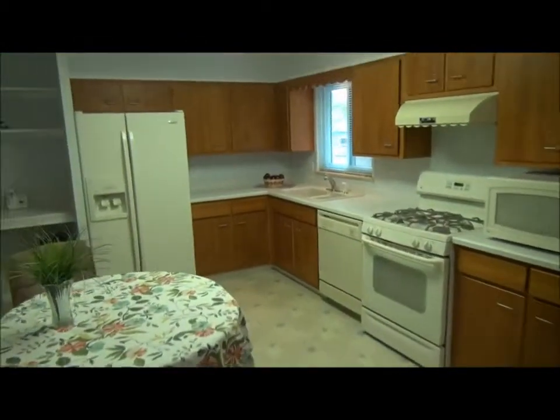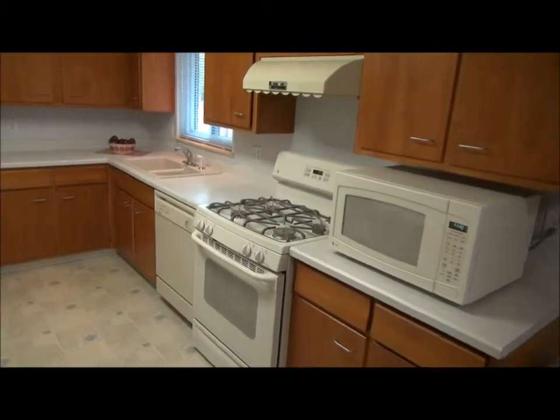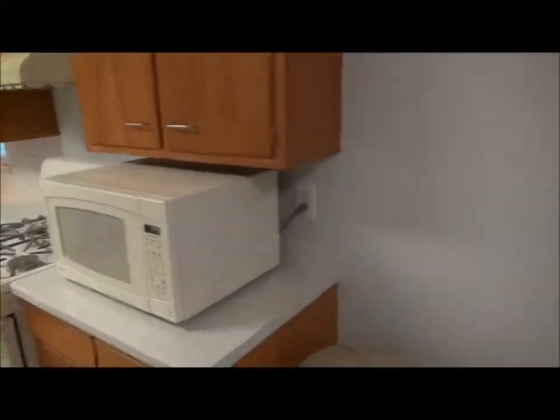Here's the kitchen. It has a vinyl floor and a gas range — people love gas. The appliances are included except for the countertop microwave.